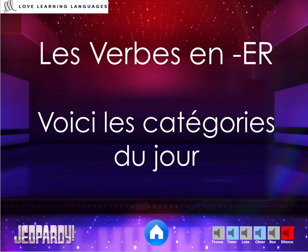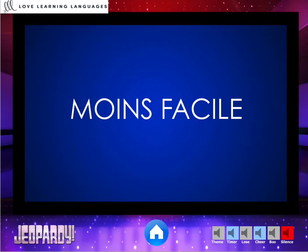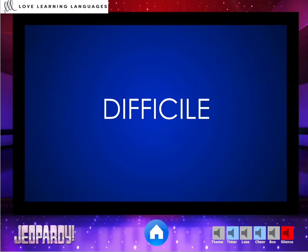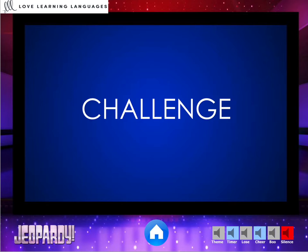You have six categories to choose from: Facile, moins facile, mély-mélo, difficile, plus difficile, et puis il y a le challenge.